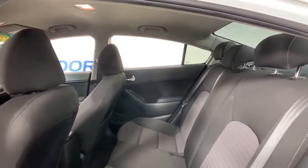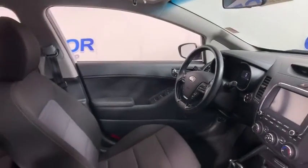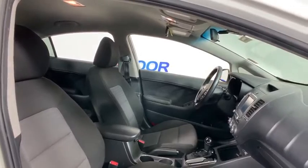Trip computer, power windows, electronic stability control, security system, fog lights, remote keyless entry, overhead console, cargo net, brake assist, carpeted floor mat, tachometer, panic alarm.